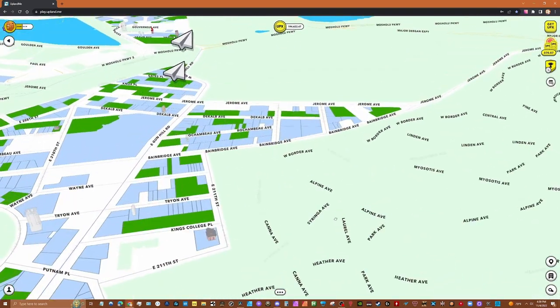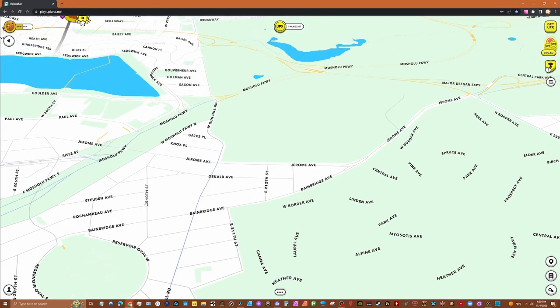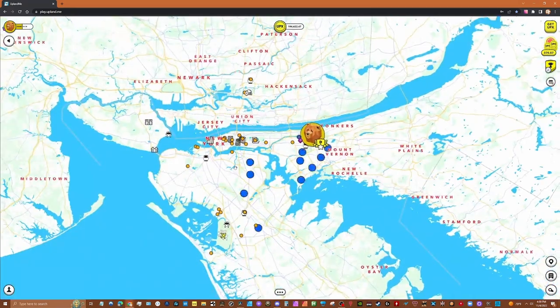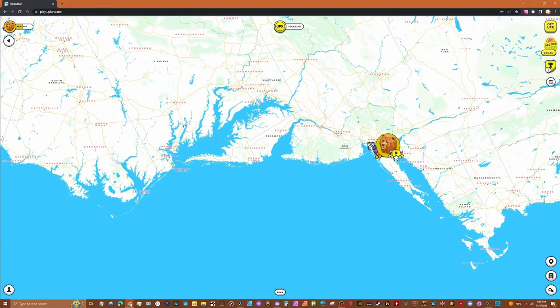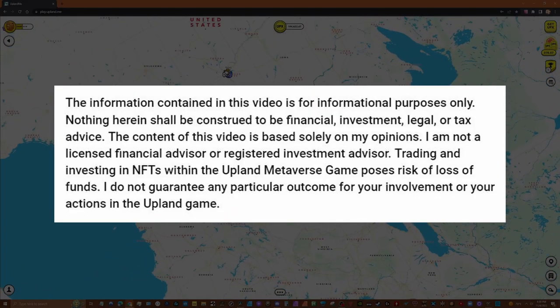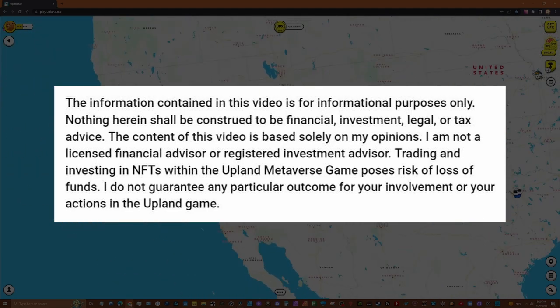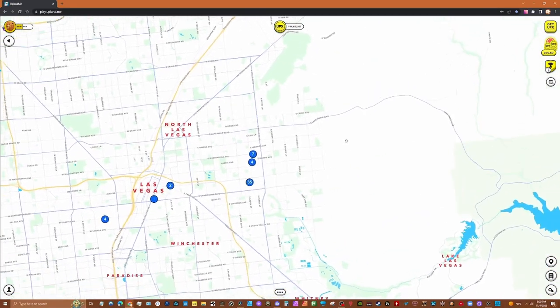Please be aware that what you do in Upland is your responsibility, not mine. Upland is a real money game that involves buying, selling, and trading NFT properties and other assets, and you can lose money. Please read this notice carefully — what you do with the information provided in this video is up to you.